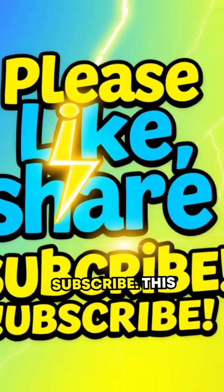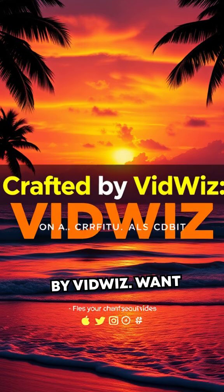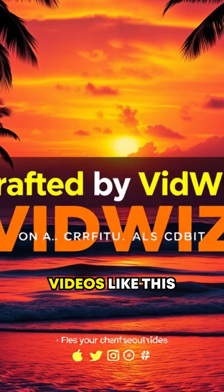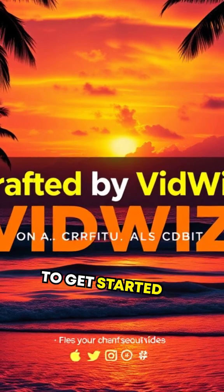Please like, share, and subscribe. This outstanding video was crafted by VidWiz. Want your own standout videos like this for fun or profit? Click the link in the description to get started today.